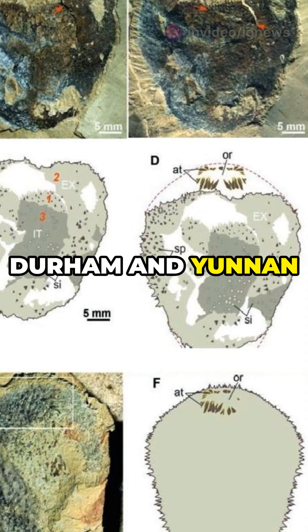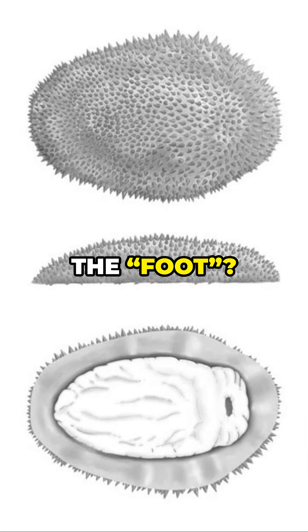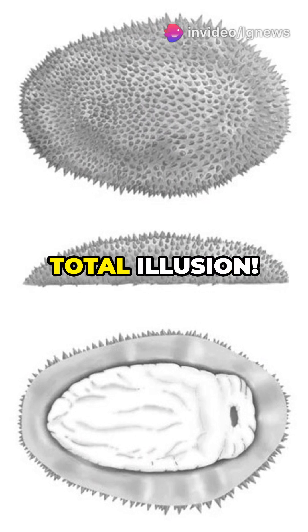Researchers at Durham and Yunnan universities took a closer look with new imaging tech, and boom — the foot? Just a fossilization distortion. The complex body? Total illusion.